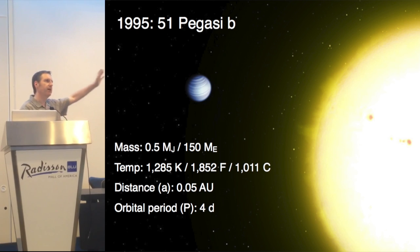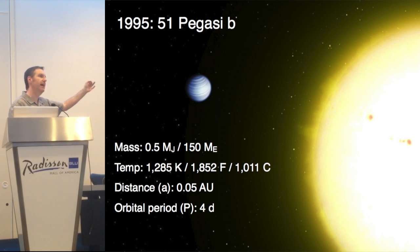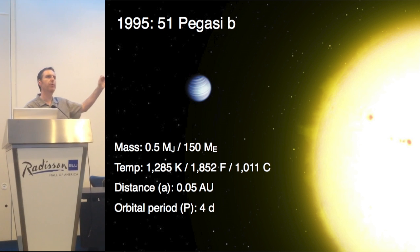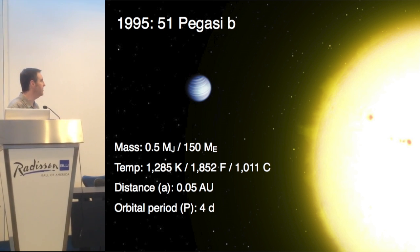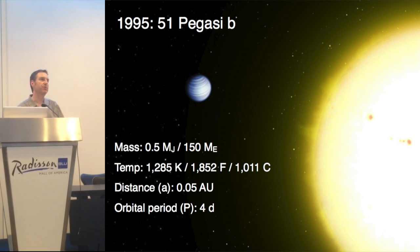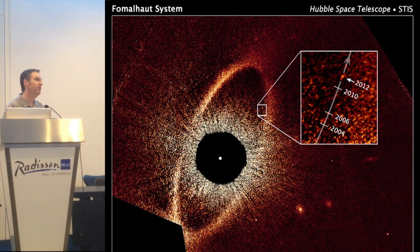I'm going to describe that in a second. But first, I want to back our story up to 1995, when 51 Pegasi b was discovered. This is the first planet ever discovered orbiting what's known as a main sequence star — a star that's burning hydrogen and helium like our own sun. The planet is about half the mass of Jupiter and is orbiting so close it is boiling at 1,800 degrees.